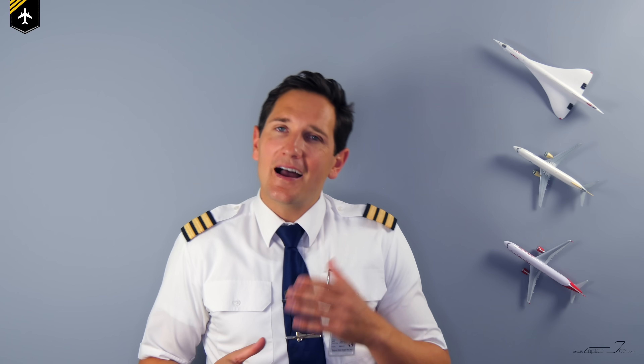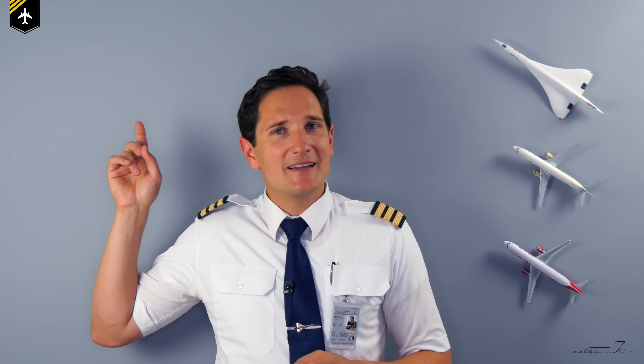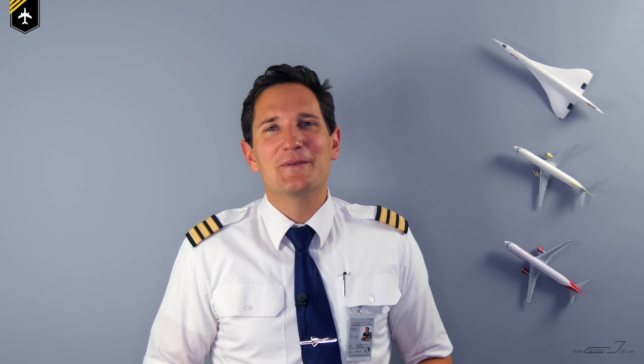That's it for today. I hope you now have a better understanding of these kinds of approaches. I admit they are rare, so please comment below if you know the airports which actually have such PRM and SOIA operations. Thank you very much for your time. Hit the subscribe button and the notification bell so you won't miss out on upcoming videos. And don't forget: a good pilot is always learning. See you next week. All the best — your Captain Jones.